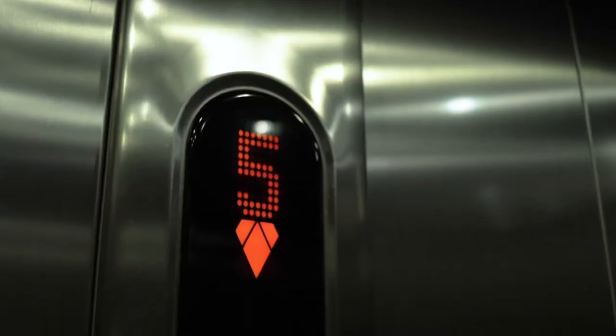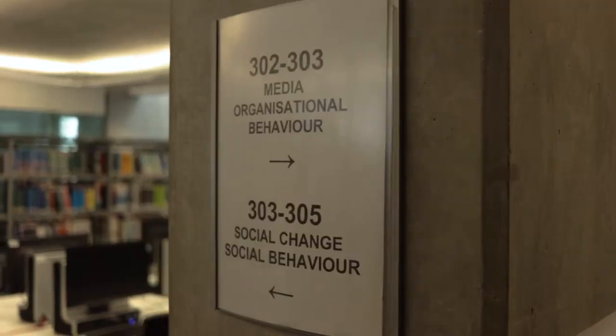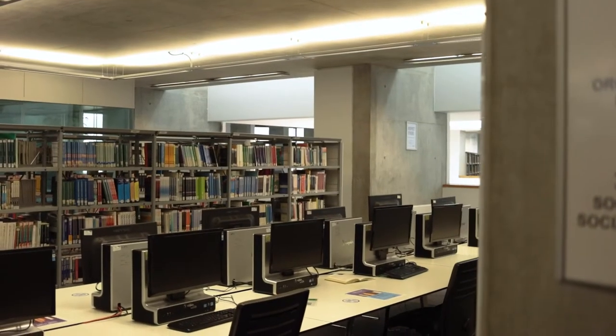On every floor you can find the facilities you might need when you decide to take a break, including water fountains. As well as this, we have 24 hours a day security to keep you safe.